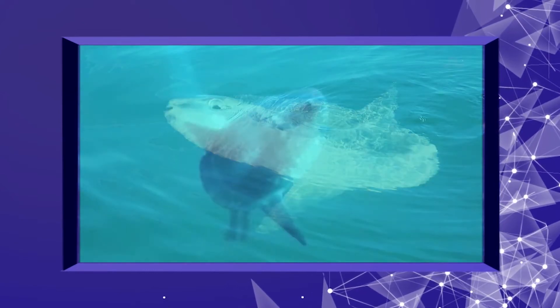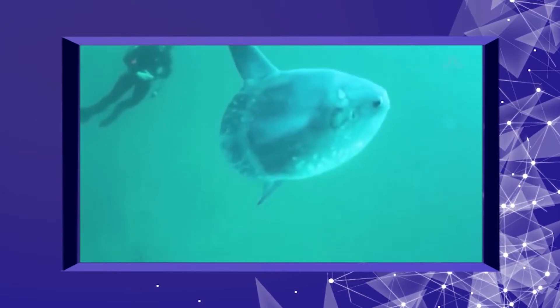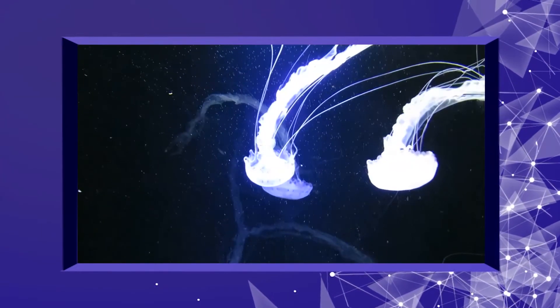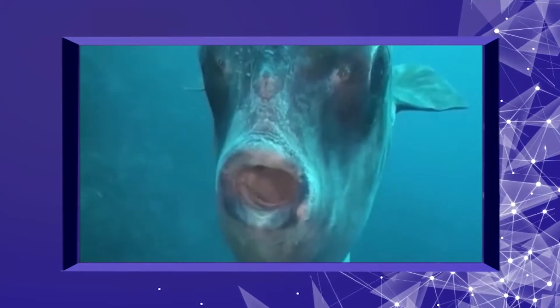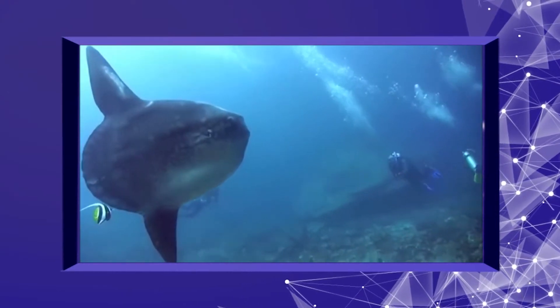It is named after this phenomena of basking in the sun. It feeds on jellyfish and siphonophores, and it is indeed a weird looking fish.